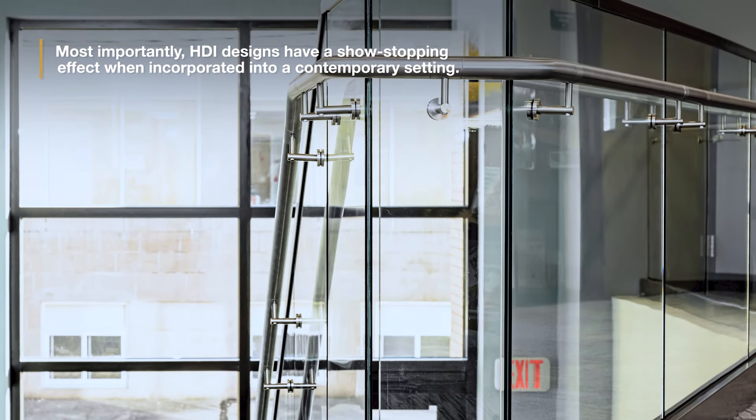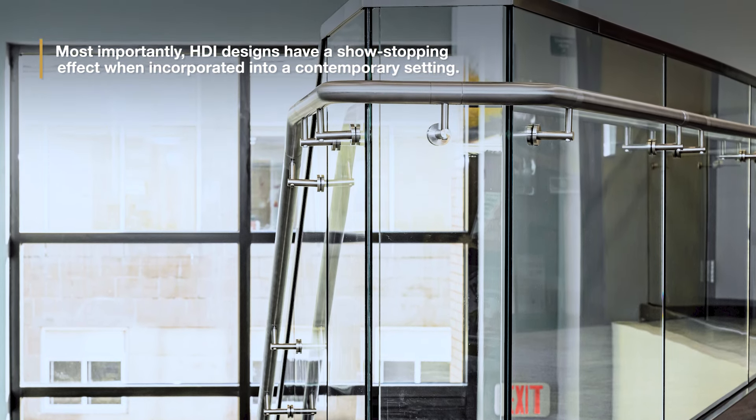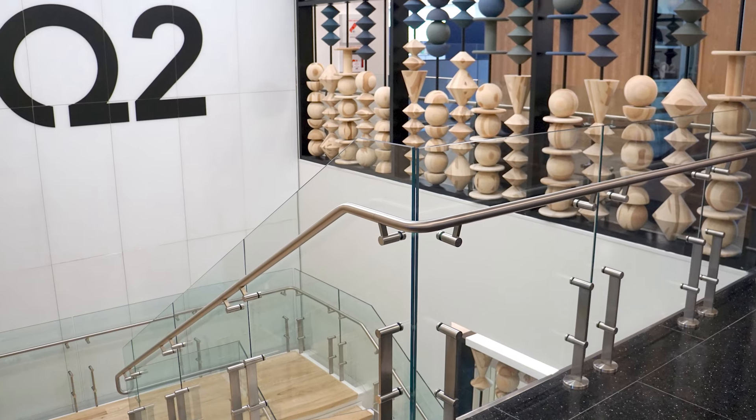Most importantly, HDI designs have a show-stopping effect when incorporated into a contemporary setting. To view more of our state-of-the-art railing systems, please visit hdirailings.com.